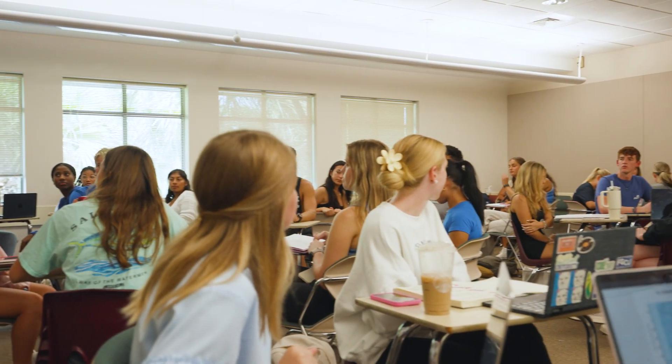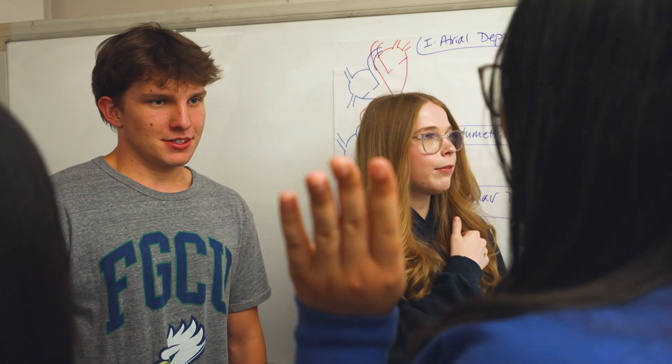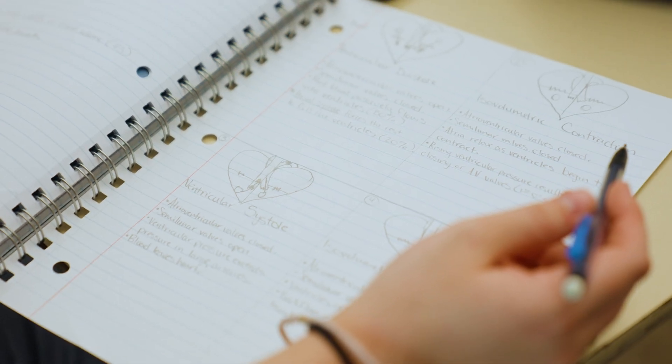Anatomy and Physiology II here at FGCU really gets it right. Hi, my name is Allison Kohler and I'm an Exercise Science major. Right now we're in the lecture portion of Anatomy and Physiology and we're going over the physiology of the heart and how the blood flows through the heart.